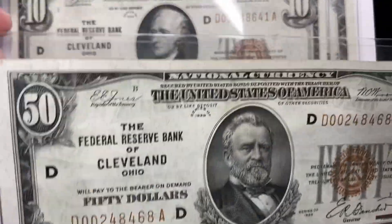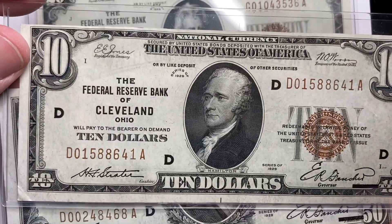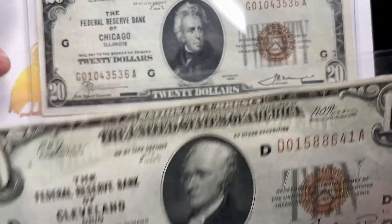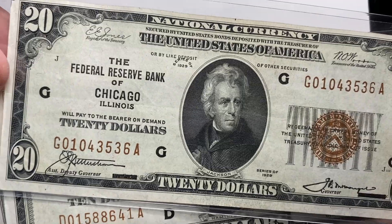It needs two things to be a value pick: it has to be under-collected and it has to have potential demand. The trick, of course, is figuring out what that potential demand is.